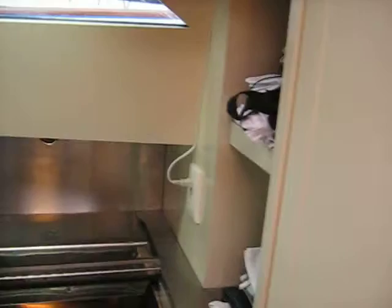This is the laundry here. That's the Bosch automatic dryer — a condenser model, so there's no condensation. That's the big washing machine.